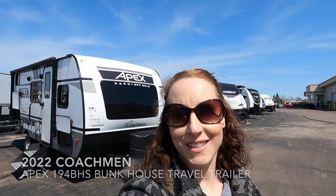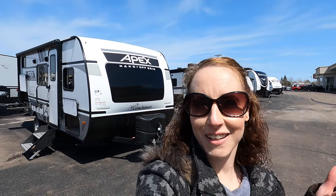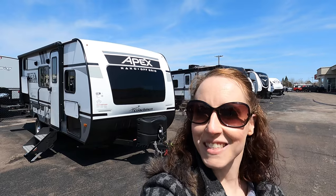Hi everyone! My name is Haley Johns. I'm here at Bullion RV in Duluth, Minnesota, located off of Lake Superior. Today I get to show you the 2022 Coachman Apex Nano 194 BHS. We're gonna start on the outside, work our way on the inside. Let's have a look!